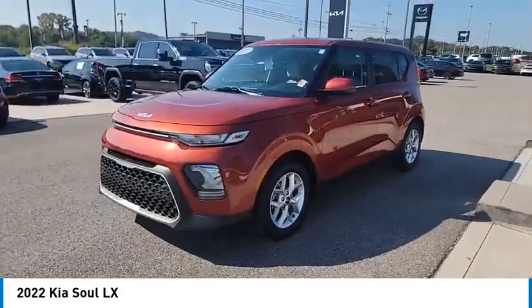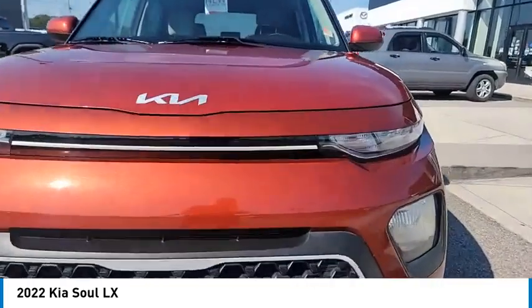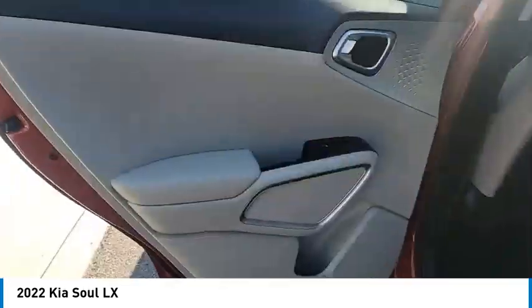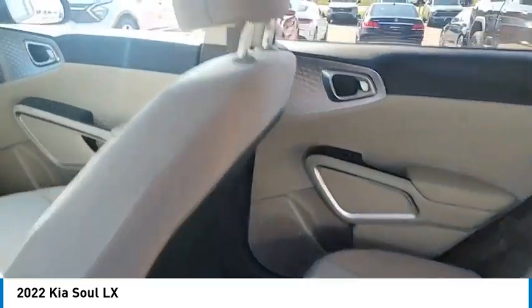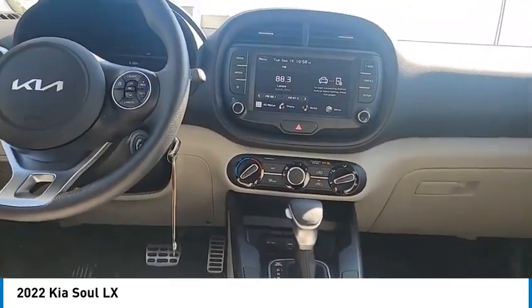Traction control, daytime running lights, remote keyless entry, wheel covers, front wheel drive, headlights auto off, mirror memory, remote trunk release, cruise control, trip computer. A vehicle like this doesn't come along every day — come in and get it before someone else does.